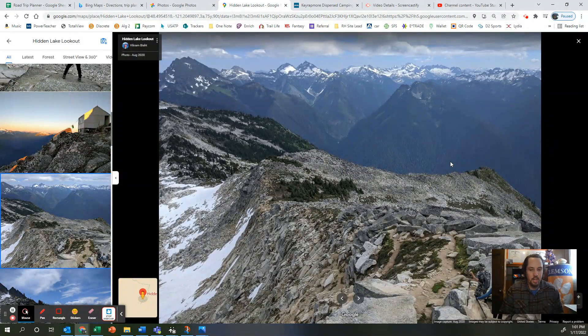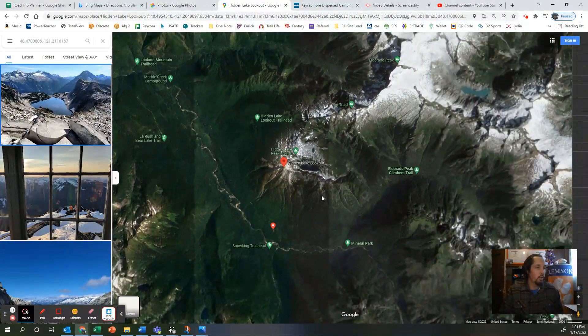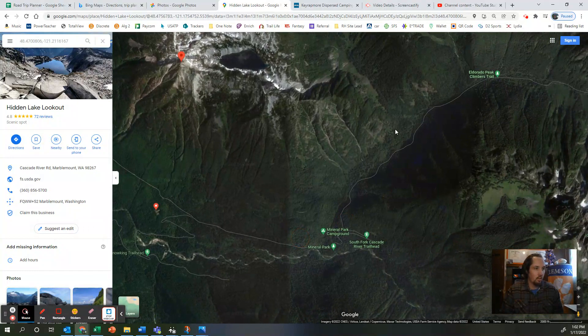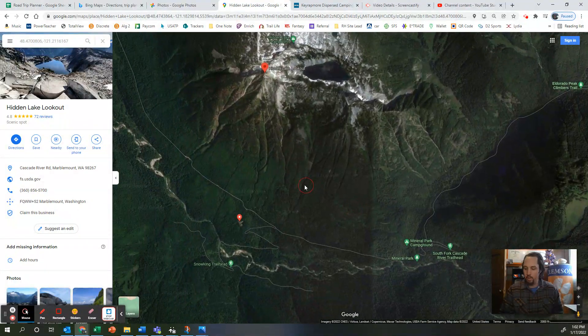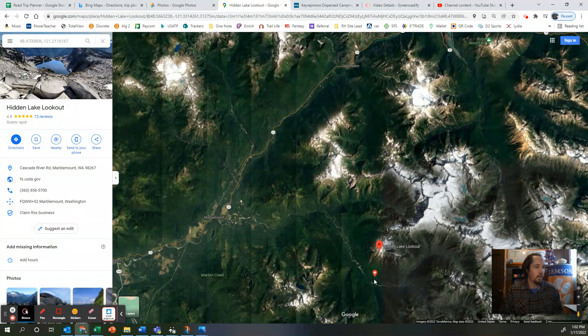So that is North Cascades — like I said, it's 14 miles outside of Marblemount, and then from there to the actual park — there's two ways to get there. You could follow that main road; the park actually starts like right here, but there's no visitor center or anything like that on this side. It's only like two miles from the park, but to actually get to the visitor center you would have to go back out to Marblemount.